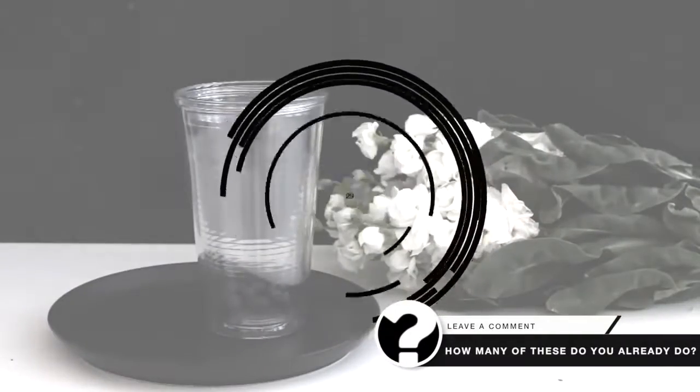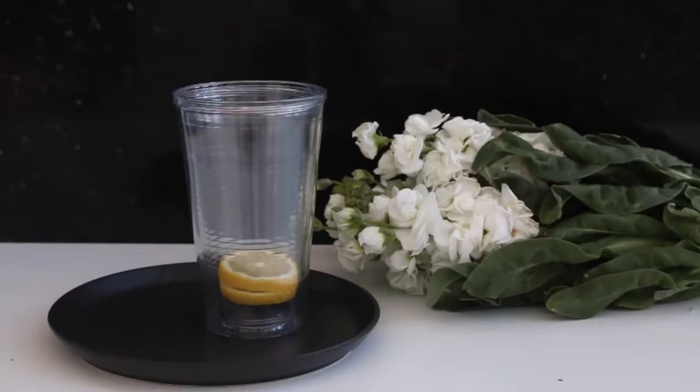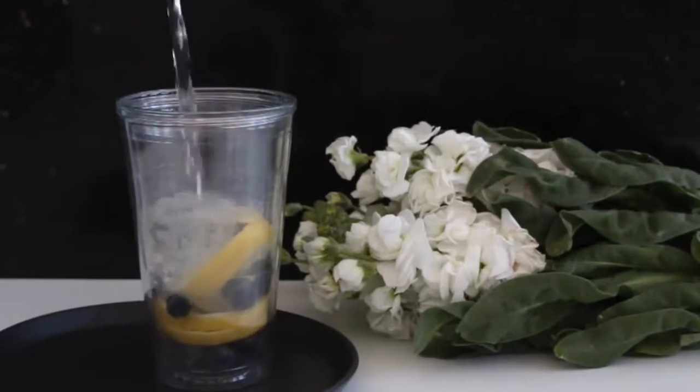Next, if you do struggle with drinking water but you don't like the flavour for some reason, add some fruit into it to make it a little bit tastier for you.